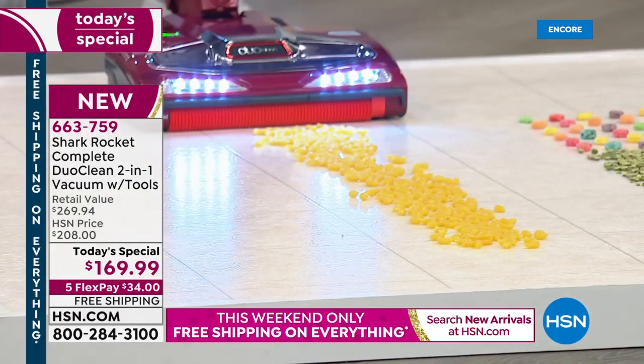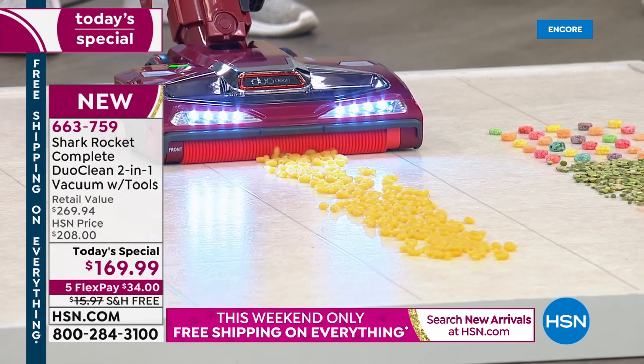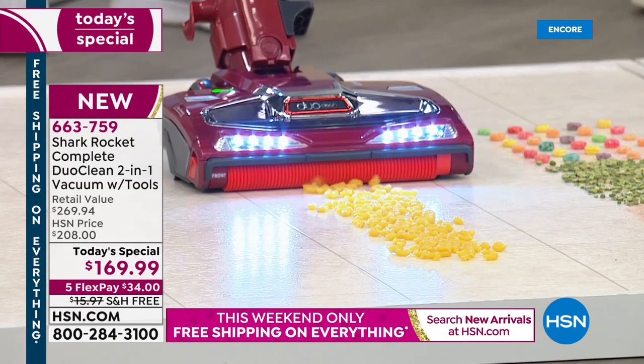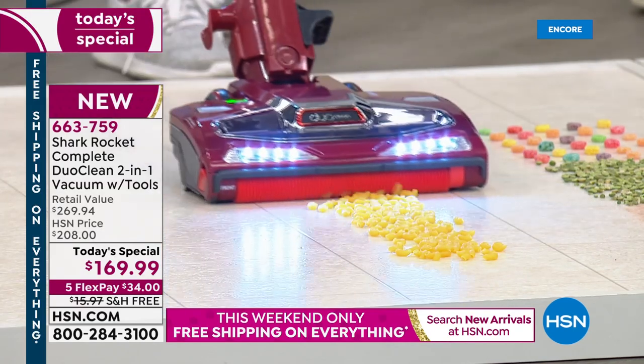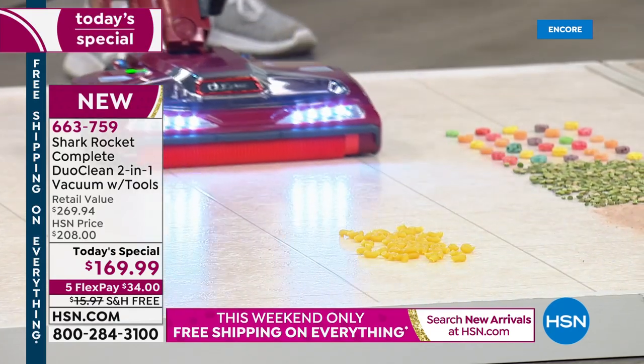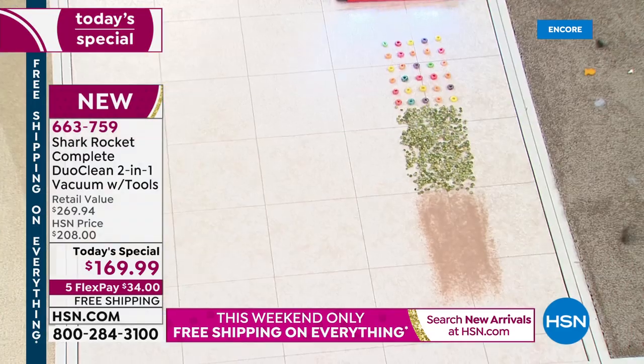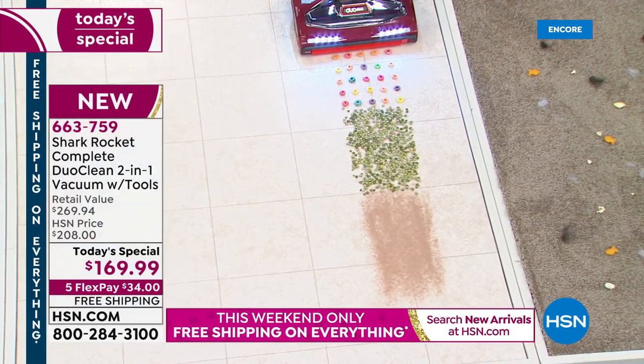No matter what the spill is — you could have dropped your pasta on the floor today. I don't have to get my broom anymore. No more brooms. No more dry dusting — put the broom away. I can now do everything from floor to ceiling with my Rocket. This is so impressive, and the Shark team really went to town on this.